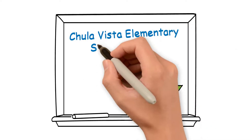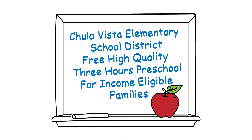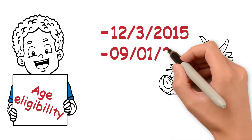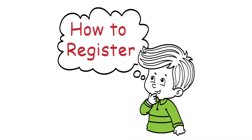Chula Vista Elementary School District offers free, high-quality 3-hour preschool for income-eligible families. Age eligibility: children must be born between December 3, 2015 and September 1, 2017. Children must also be potty trained.